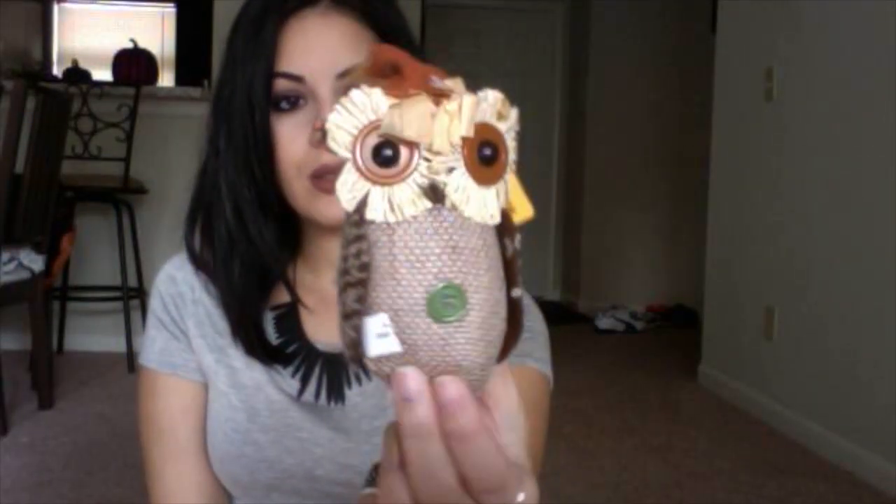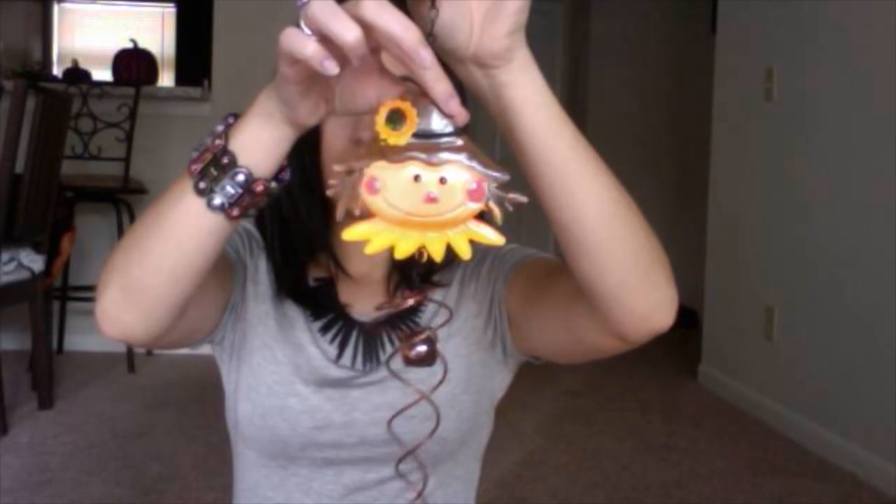Now moving on to the fall stuff. I picked up this little leaf tray which I thought was so cute. I also got these little glittery maple leaves — really really cute. I got this cute little owl, and this little guy that I'm going to hang on my porch. Of course they had other ones but this is the one I liked. The last thing was this cute little pumpkin — really glittery and super cute.